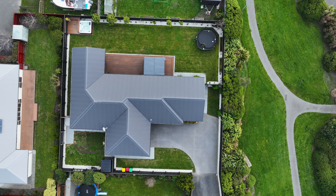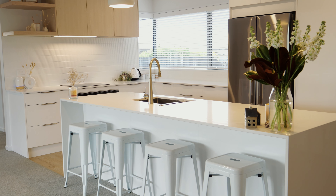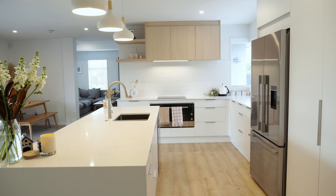Hi guys, Jack Pringle here from Baileys. Today we're at 21 Flaxen Place here in Burwood. On offer is a beautifully appointed four-bedroom family residence which has recently undergone an extensive renovation. The post-earthquake build is situated at the end of a quiet cul-de-sac and offers fantastic outdoor entertaining options. If you're in the market to buy, this is an exceptional offering and we can't wait to meet you on site.